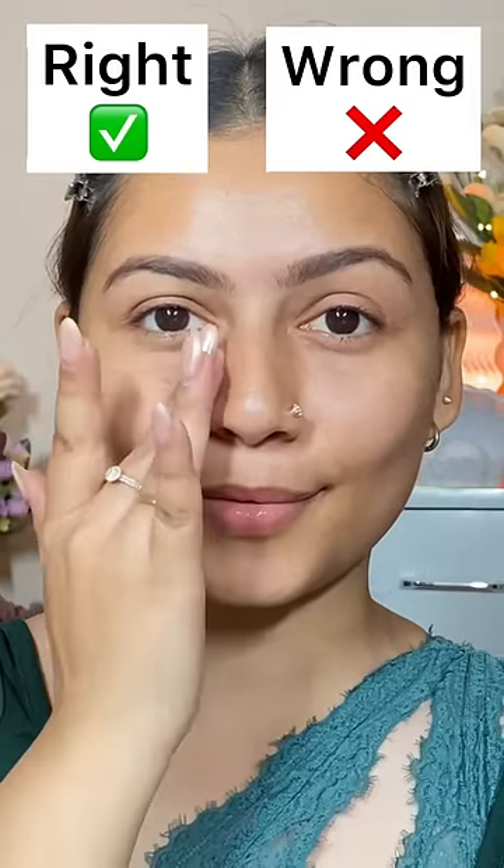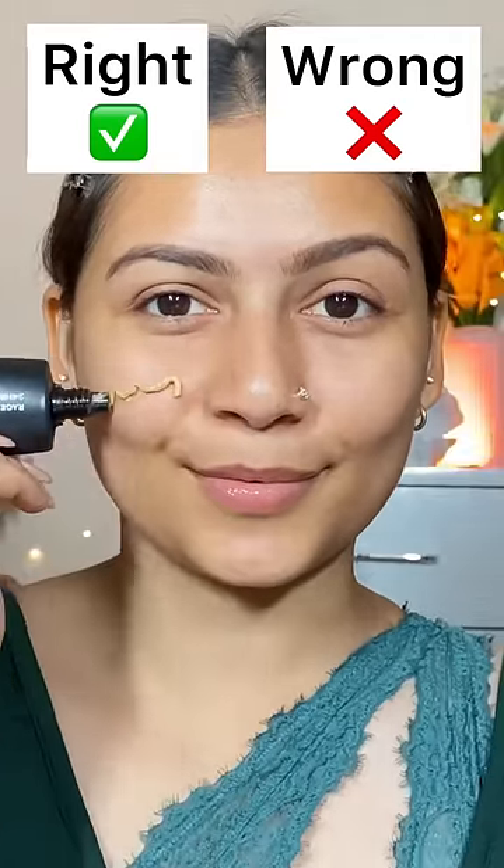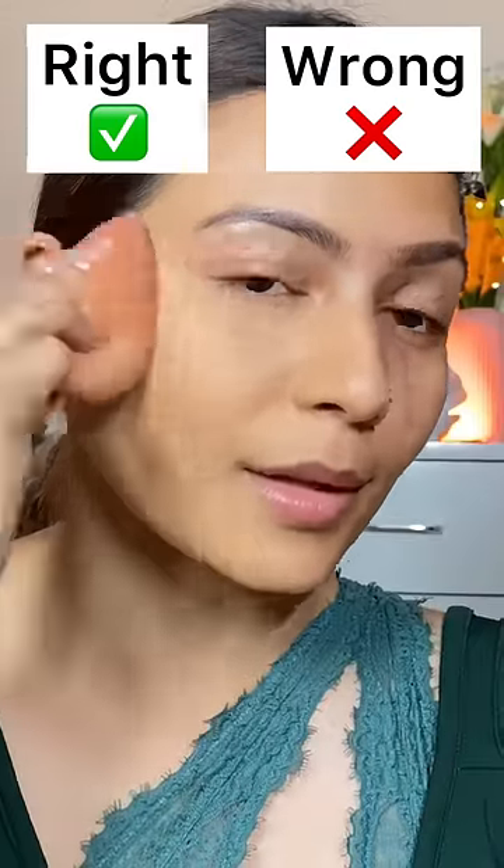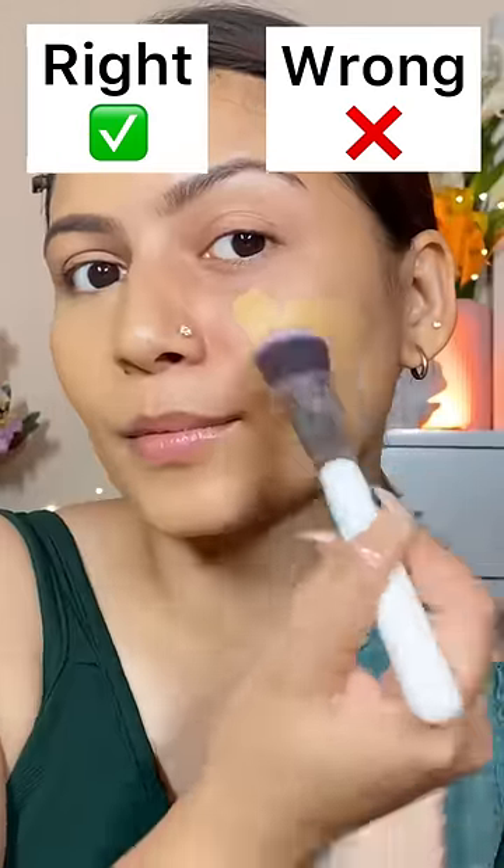First of all, you have to apply primer and then foundation. You don't have to apply the foundation directly. When you blend it, use a dabbing motion instead of a dragging motion.